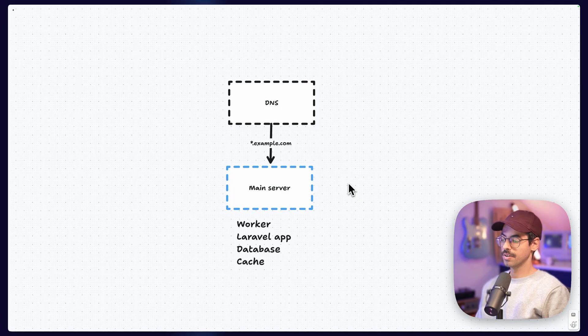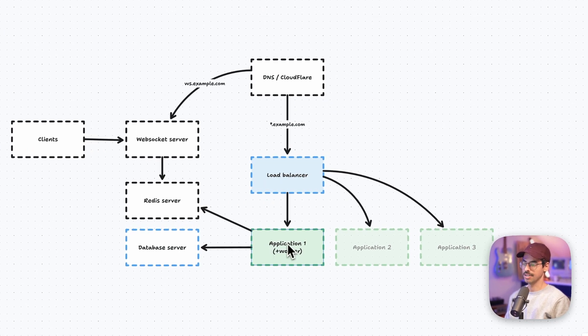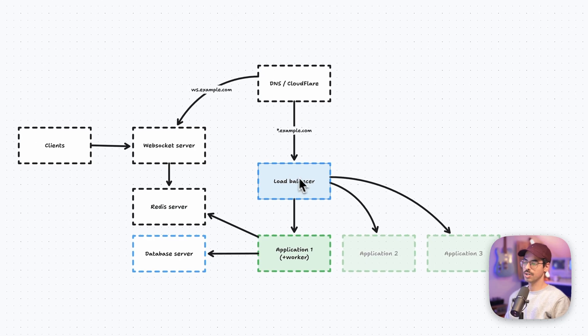Initially, we just had a single server that had the application and the database on it, in addition to the worker, scheduler, and Redis cache. However, as we grew, this single point of failure had to be taken care of. So we split the application from the database server. We turned our initial server into a database server and introduced an application server, adding the worker and scheduler on it. Then, before switching over the DNS records, we added a load balancer so we could scale out the application horizontally in the future without worrying about DNS.